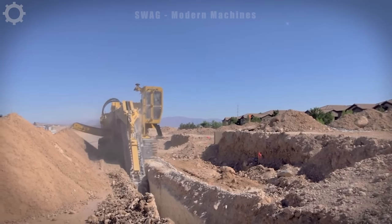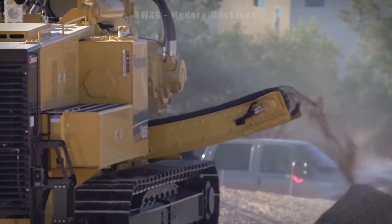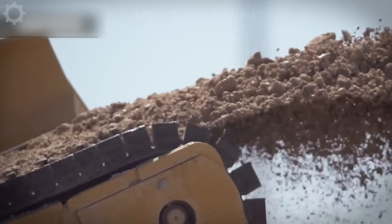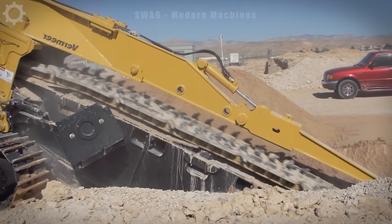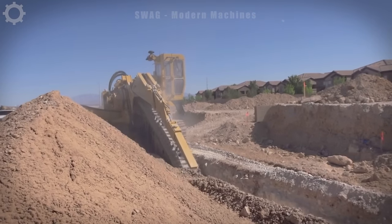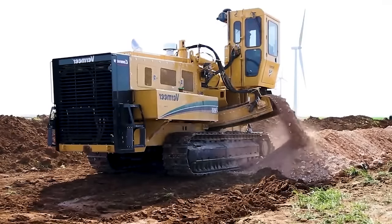The 10-55 Commander III Trenching Machine is a marvel in underground infrastructure installation. With precision and power, it effortlessly carves out trenches for laying essential utilities, boasting a remarkable digging depth of up to 8 feet. The 10-55 ensures efficient installation, reducing manual labor and project timelines. Its advanced technology and versatile capabilities make it a key player in modern construction, streamlining the process of laying crucial underground equipment with precision and speed.